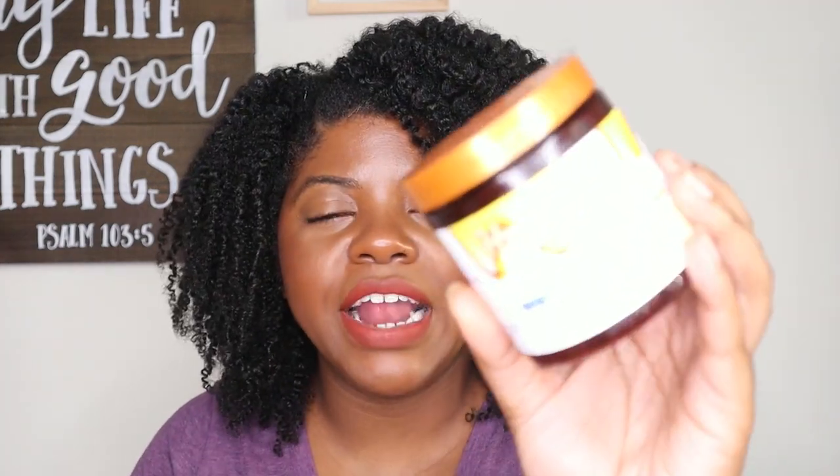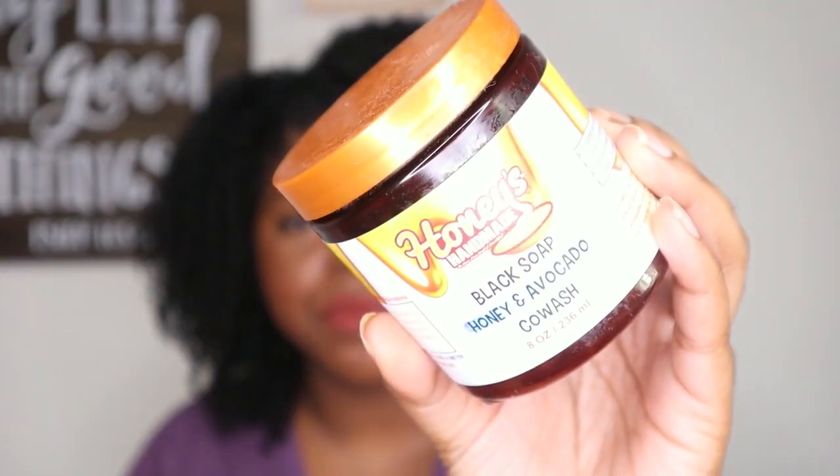From Honey's Handmade, I have the Black Soap and Honey Avocado Co-Wash. This is one of my favorite co-washes and actually one of the first products I tried from Honey's Handmade that made me want to try more. It has amazing moisture and slip, and it defines my curls before I even deep condition. Absolutely love it and will continue to repurchase.